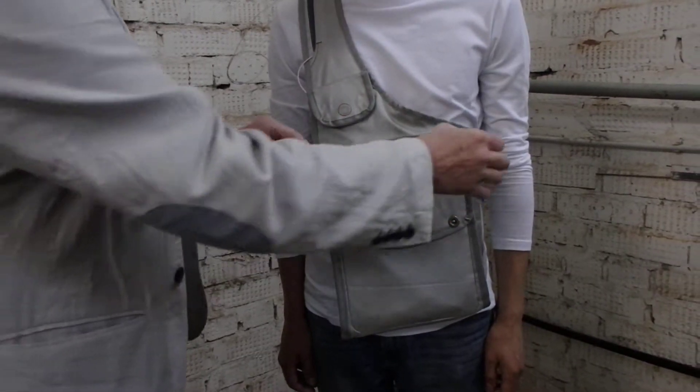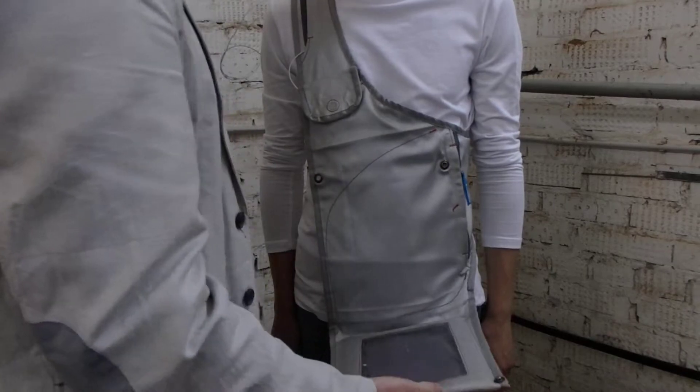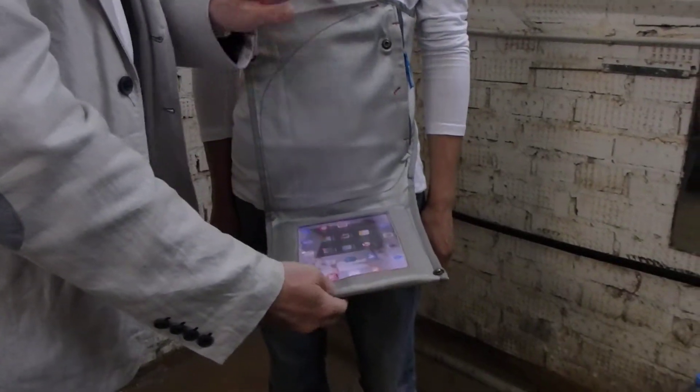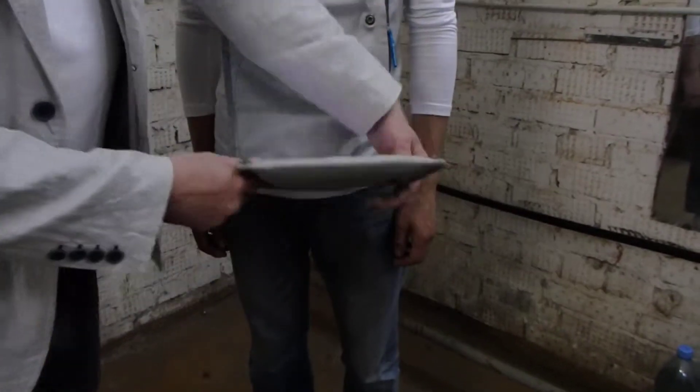Here is innovation number 3: a pocket for mobile use of an iPad. You can surf and read without fear of losing, dropping, or having it stolen.